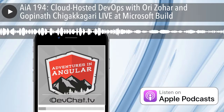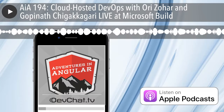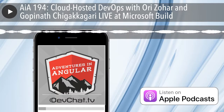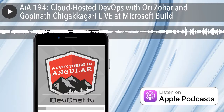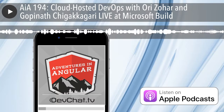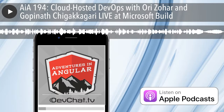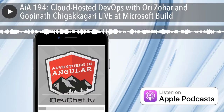Linode servers feature native SSD storage, a 40 gigabyte network, and Intel E5 processors — that's all the power you need to run VMs under full control or Docker containers. They offer encrypted disks, VPNs, 10 data centers across the world, and add-ons like backups, node balancer, and long view to help control server costs. They also offer block storage for static files, and you can get started with a $20 credit using the code javascript jabber 2018.